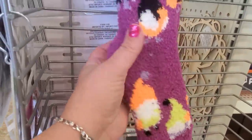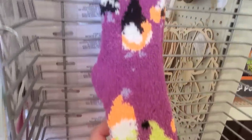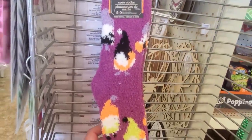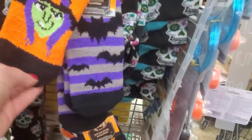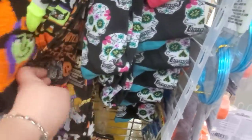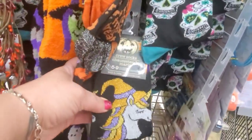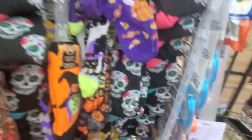This is the first time I'm seeing these — they are so cute! They are spooktacular gnome Halloween socks. I am loving these. I've seen other low-cut chenille Halloween socks in the past, but it's the first time I'm seeing the gnome ones. And they have this really cool unicorn witch-looking sock — they have so many fun Halloween socks.